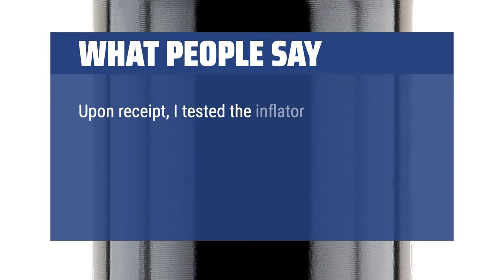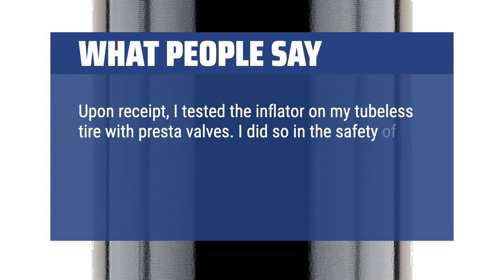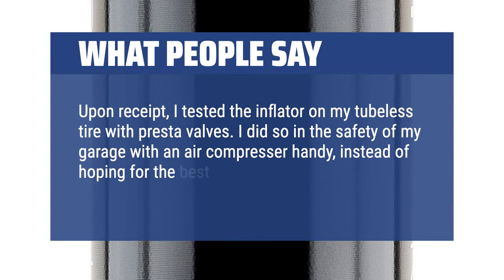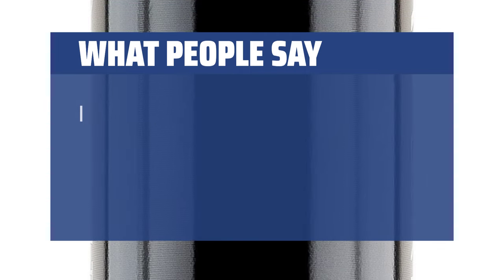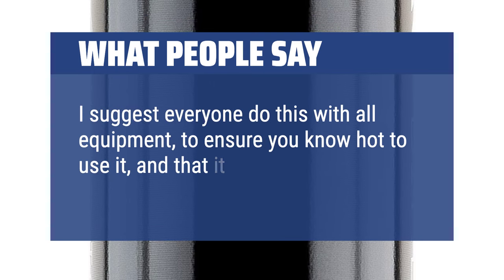Upon receipt, I tested the inflator on my tubeless tire with Presta valves. I did so in the safety of my garage with an air compressor handy, instead of hoping for the best on some mountainside. I suggest everyone do this with all equipment, to ensure you know how to use it and that it operates properly.